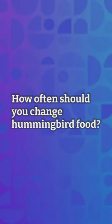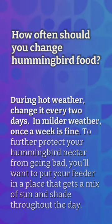How often should you change hummingbird food? During hot weather, change it every two days. In milder weather, once a week is fine. To further protect your hummingbird nectar from going bad, you'll want to put your feeder in a place that gets a mix of sun and shade throughout the day.